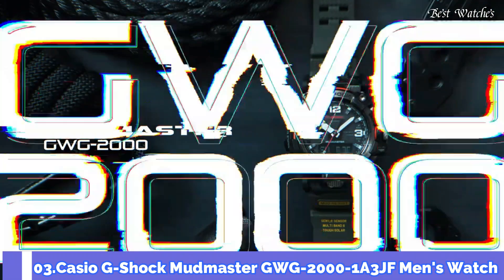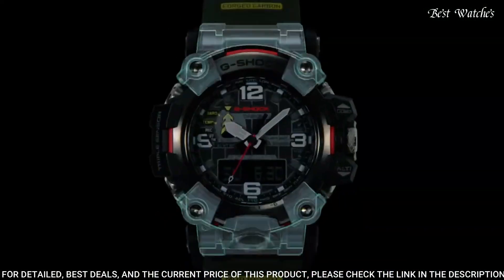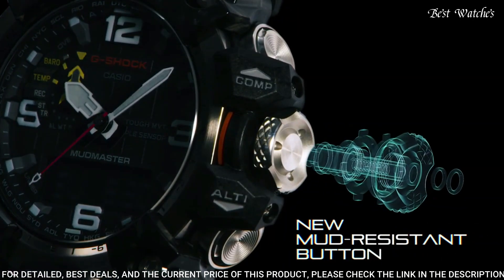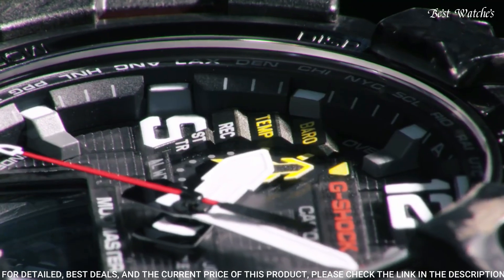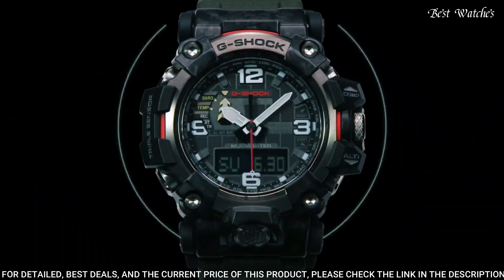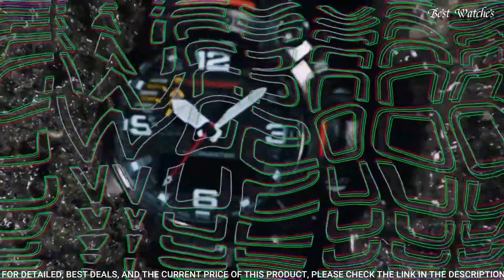Number 3: Casio G-Shock Mudmaster GWG-2000-1A3JF Men's Watch. Japanese Solar Quartz Movement and 5678 caliber, stainless steel polymer hard coating case of round shape. Case dimensions are 54.4mm in diameter and 16.1mm in thickness. Display type: analog digital. This timepiece has sapphire anti-reflection coating glass. 200m water resistance.